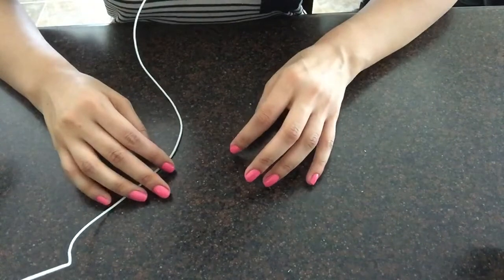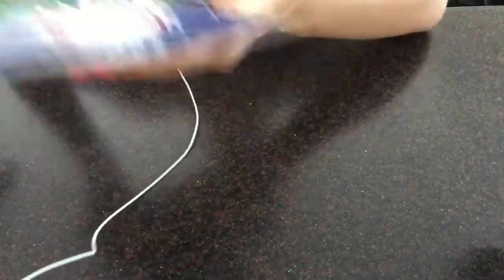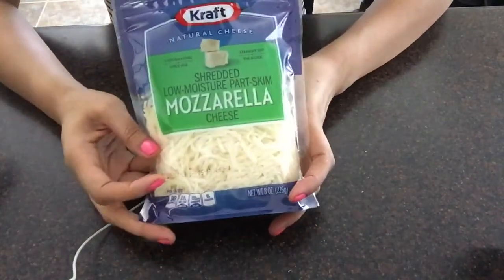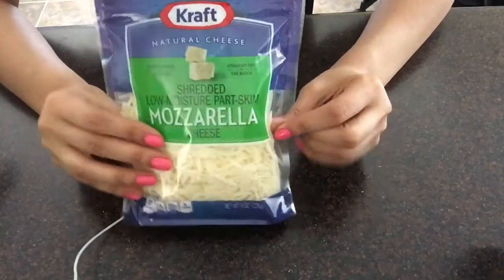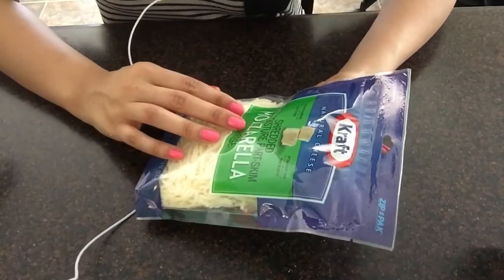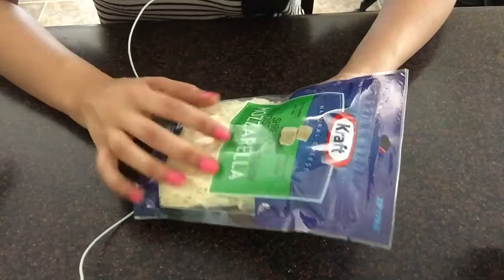The next item I picked up was this mozzarella cheese. Since I will be making some whole grain spaghetti, I'm going to add a little bit of cheese. It's just shredded moisture part skim mozzarella cheese.